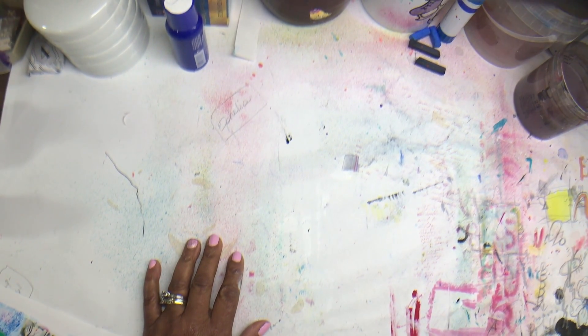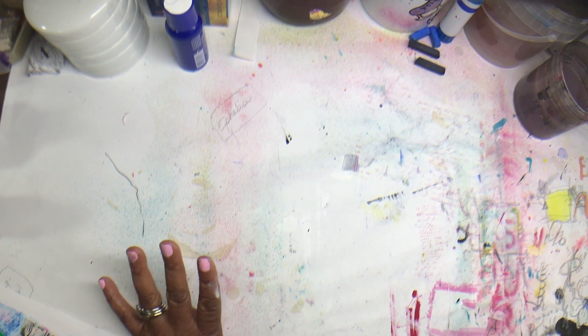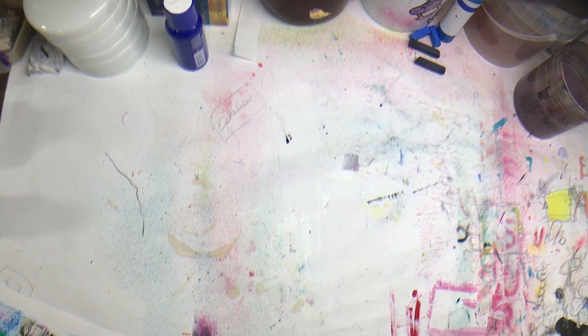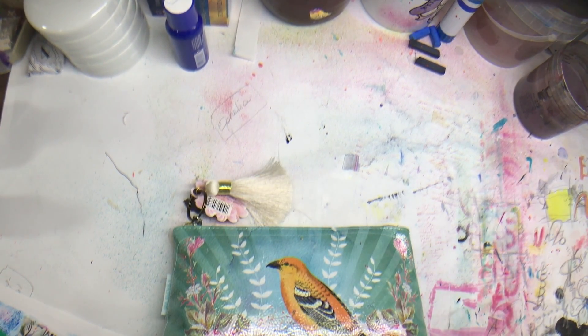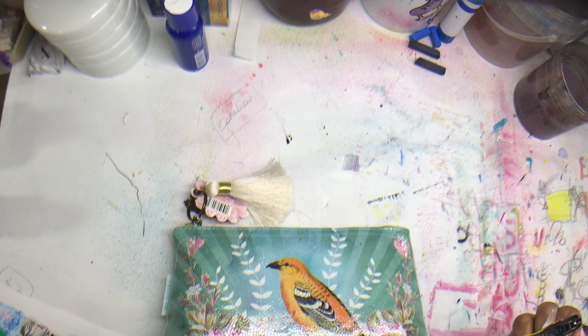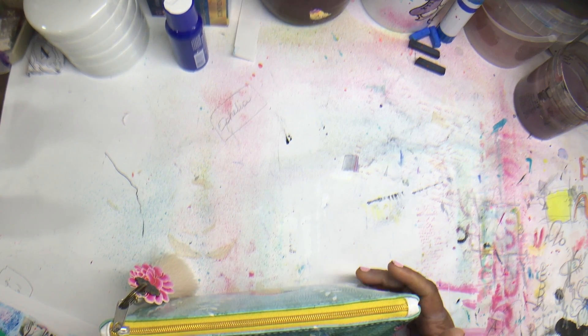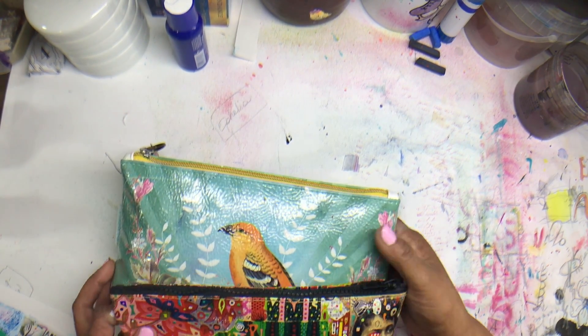I decided to move things out of the way just so I could have a little bit of space to show you. This is just what I usually keep with me whenever I'm traveling. It seems like a lot, and a lot of things I may not necessarily need, but I always just like to have things just in case.